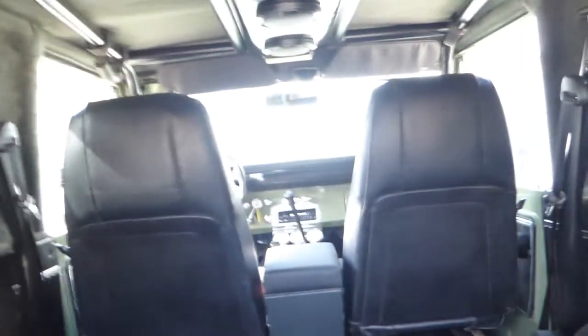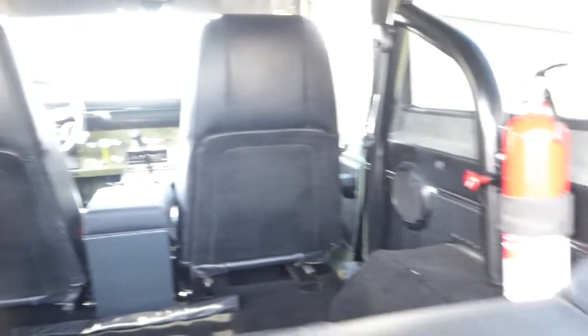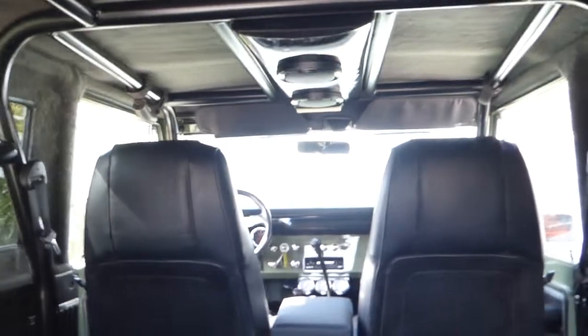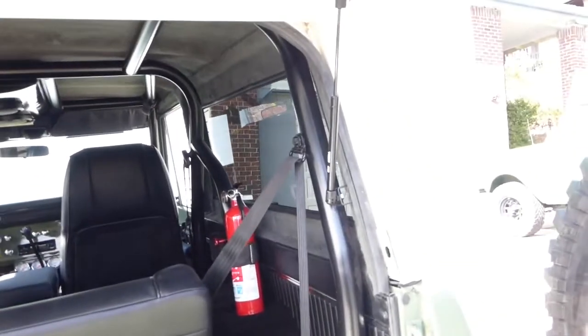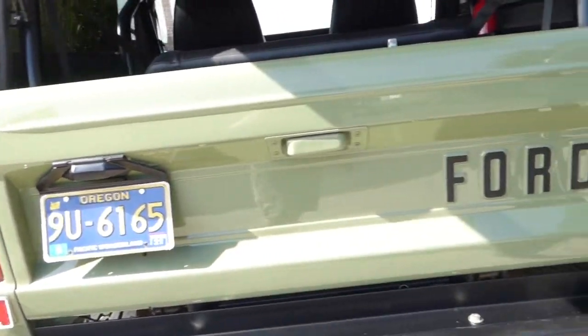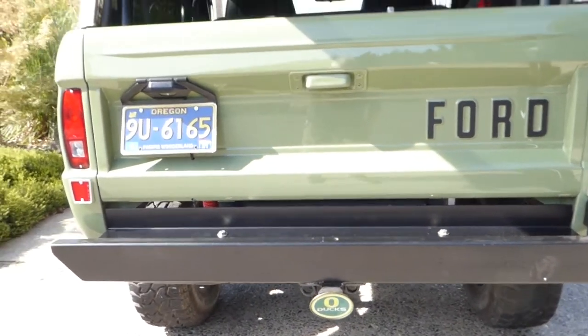We've got a hardtop, spare swing-away receiver. This is the rear fold-and-tumble area. Three-point belts front and rear. And we have the receiver hitch — going to a Ducks game tonight, so we've got to have that receiver hitch cover.